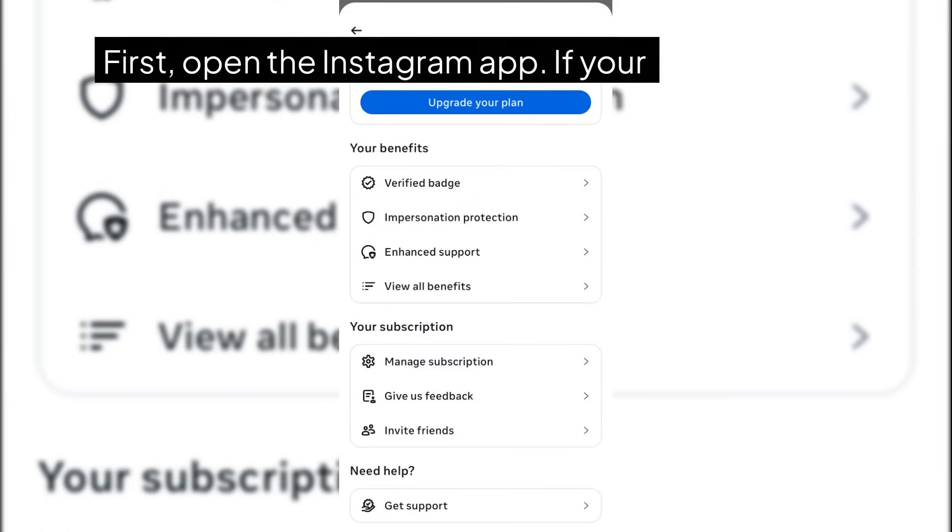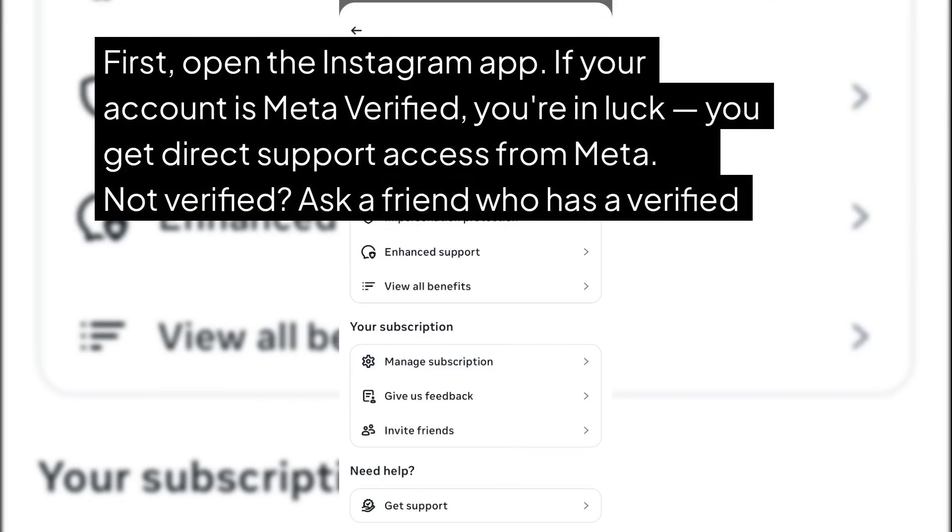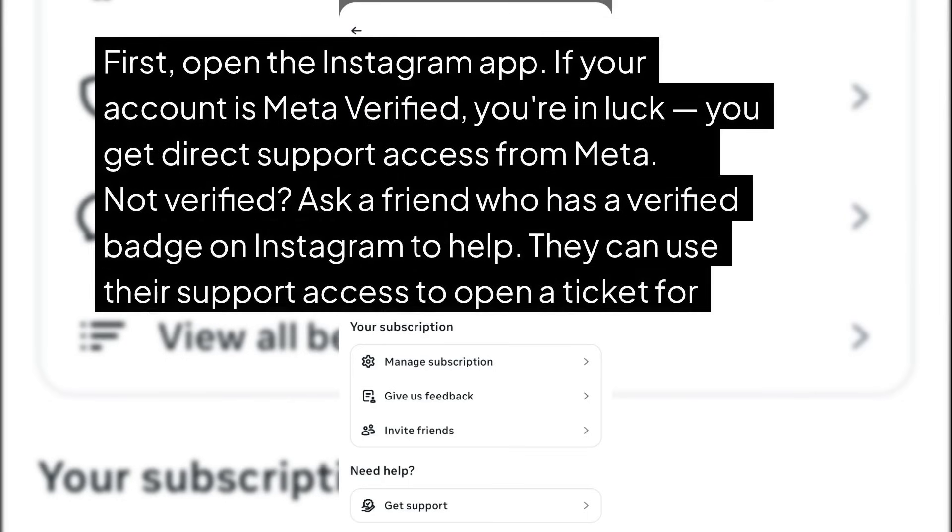First, open the Instagram app. If your account is Meta Verified, you're in luck — you get direct support access from Meta. Not verified? Ask a friend who has a verified badge on Instagram to help. They can use their support access to open a ticket for you.